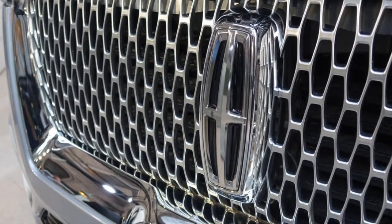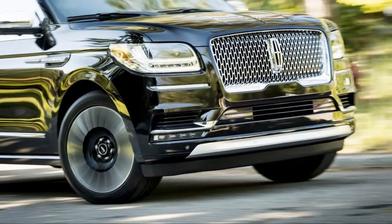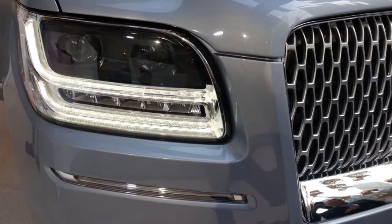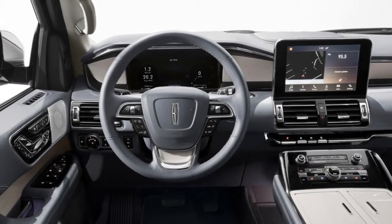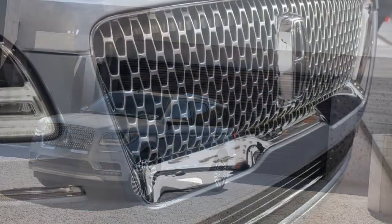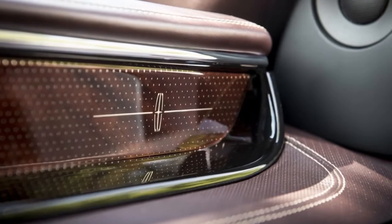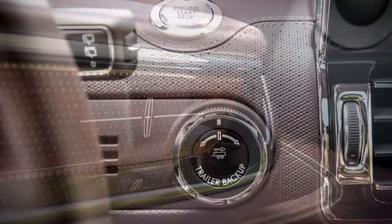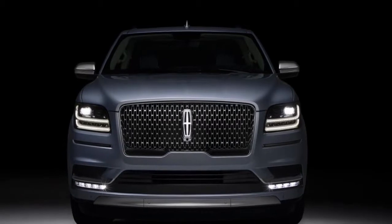Instead of just draping the interior in leather, the brand wants the entire buying experience to have an upscale feel. At its core, the Navigator remains truck-based like the Expedition. The two share the same basic side profile, but the Lincoln differs dramatically in its styling. A tall car-esque front fascia imparts a far more dramatic look than the outgoing model, with its hefty inset chrome grille that looks like it could have been plucked and stretched from the brand's Continental sedan. At the rear, big tail lamps stretch all the way across the rear gate. Perhaps the most interesting styling element is the Navigator's wheels, which are among the most intricate we've ever seen.